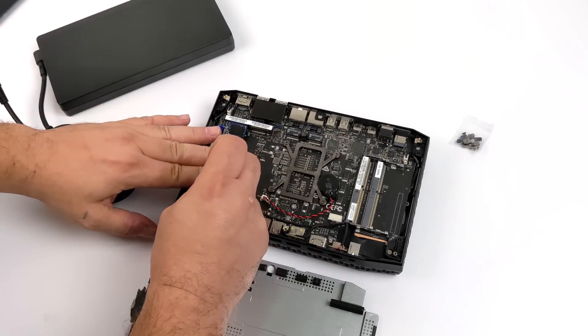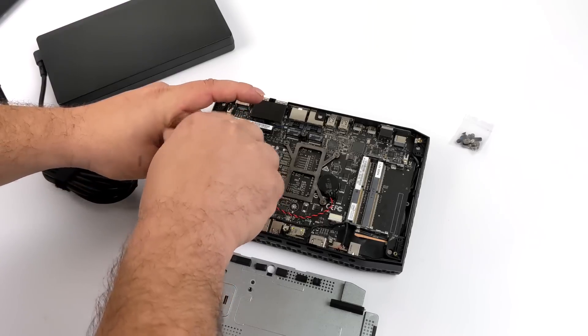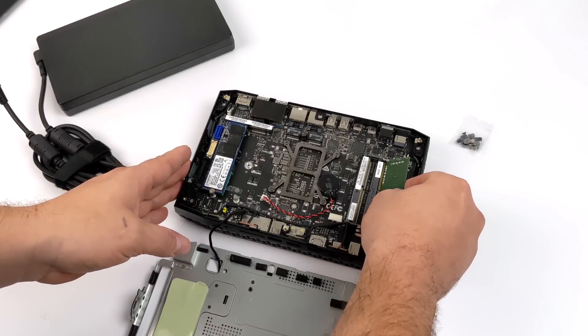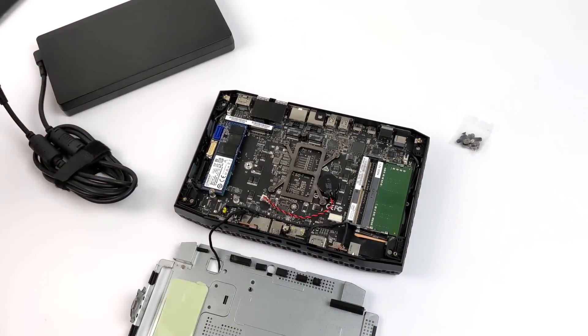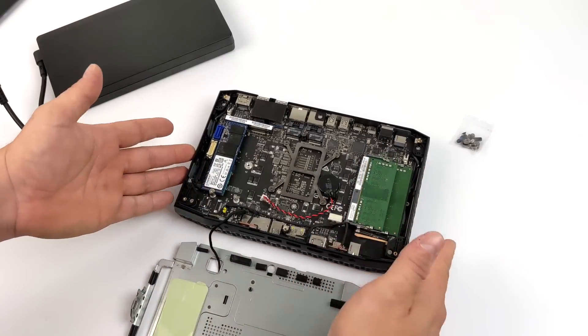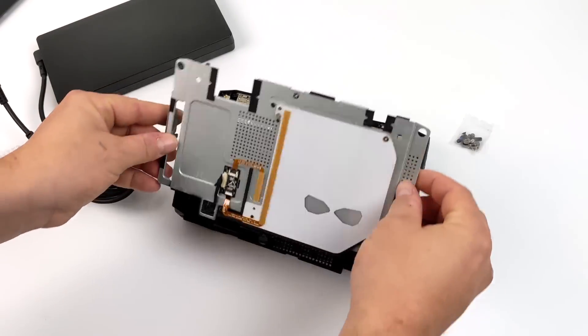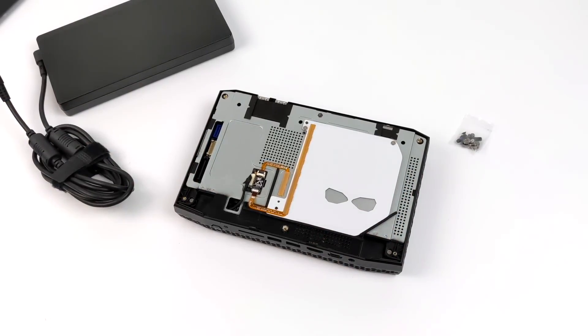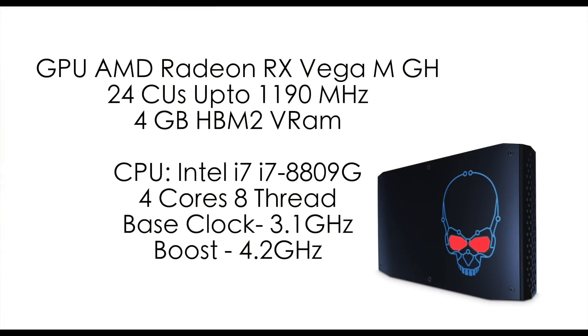What makes these mini PCs so interesting is the collaboration between AMD and Intel. This is using an Intel i7 CPU — it's a Kaby Lake G, four cores, eight threads, up to 4.2GHz. When it comes to the GPU it actually has built-in AMD Vega graphics, but they are much more powerful than the Vega graphics in the APUs from the 3000 series up to the 5000 series. This is using the AMD Radeon RX Vega MGH with 24 CUs up to 1190MHz and a dedicated 4GB of HBM2 VRAM, all built into the chip.